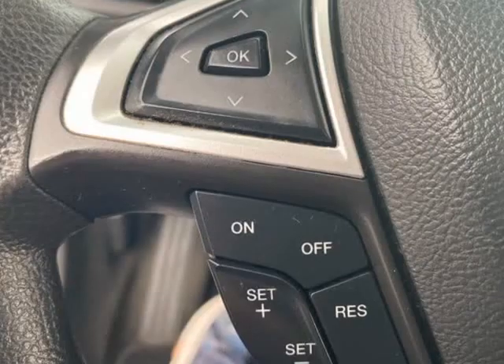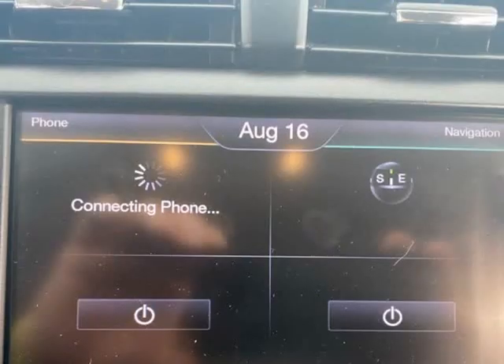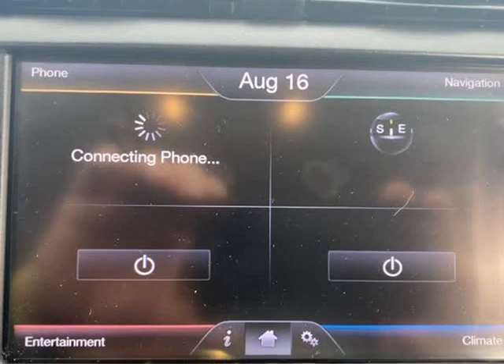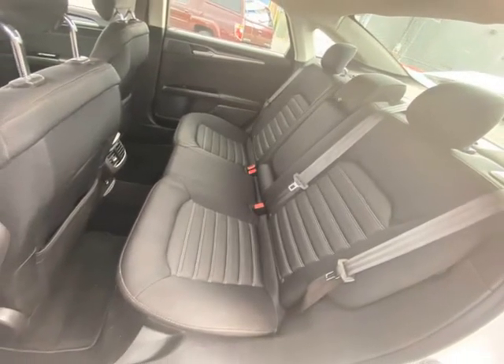Satellite NAV, and more. Work recently done includes Front Brake Pads, Front Brake Rotors, Rear Brake Pads, Rear Brake Rotor. Serviced all 4 Calipers, Oil Change, Cabin Air Filter. Can be sold with Global Warranty or Lubrico Warranty.